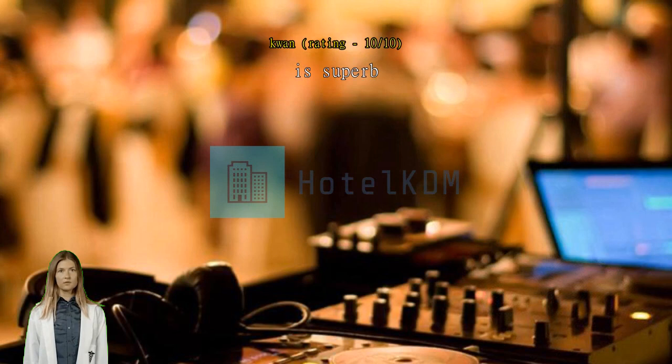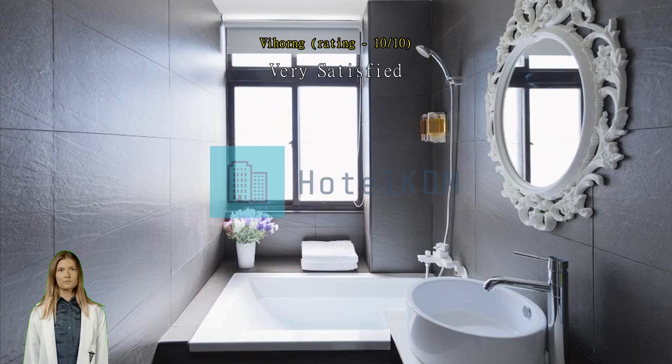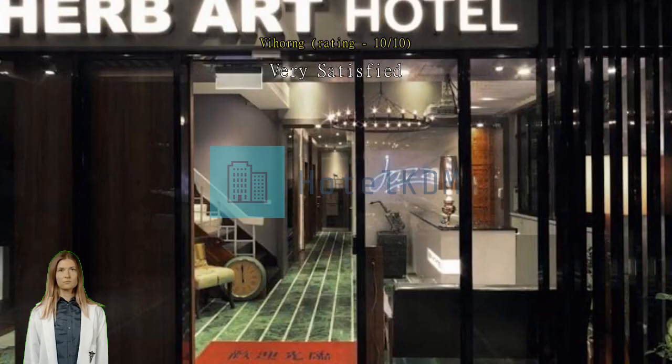Good, very good. Good location. Walking distance to Keelung port — just nice.